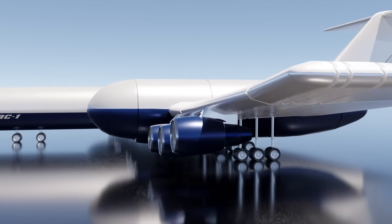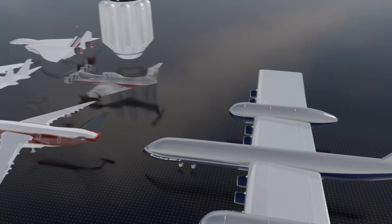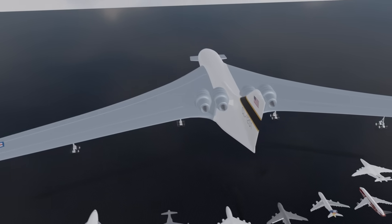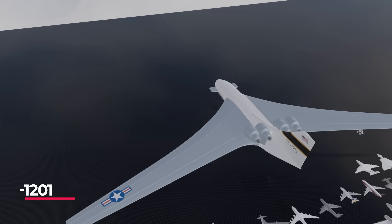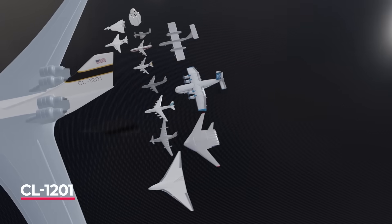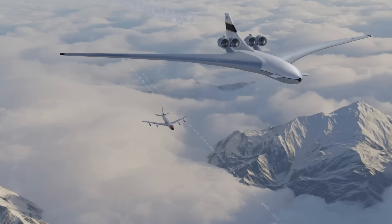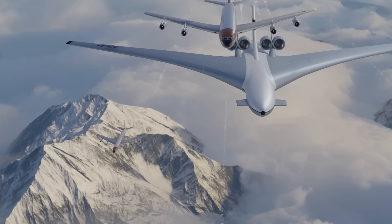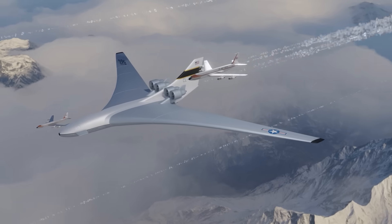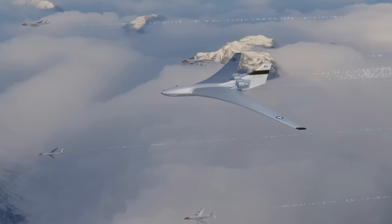But none of these planes hold a candle for what comes next — the biggest plane never built. The CL-1201 was a flying aircraft carrier built in the mind of a world where the entire US military could be projected at once. There was an Air Force version with jets under the wings and an army version that could carry more troops than you can count. There might have also been a stealth version built, but perhaps that's a story for a future video.